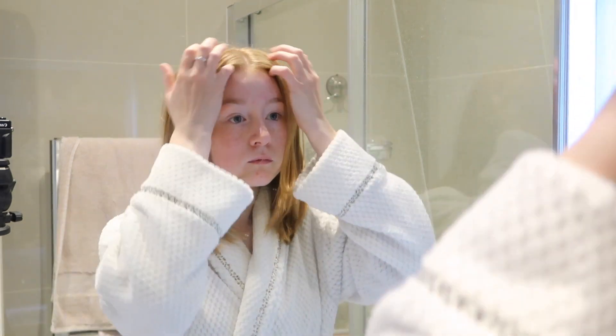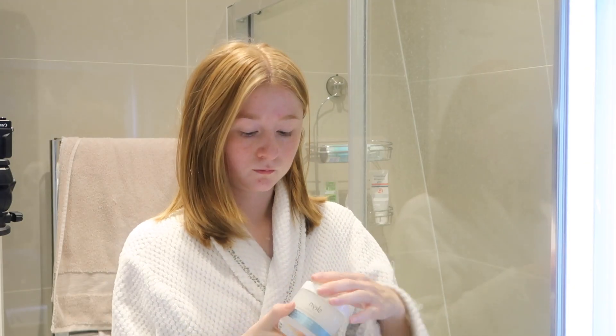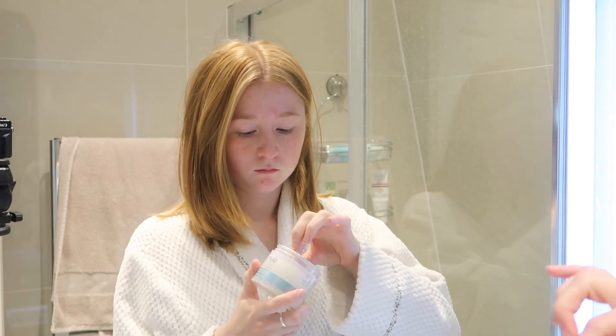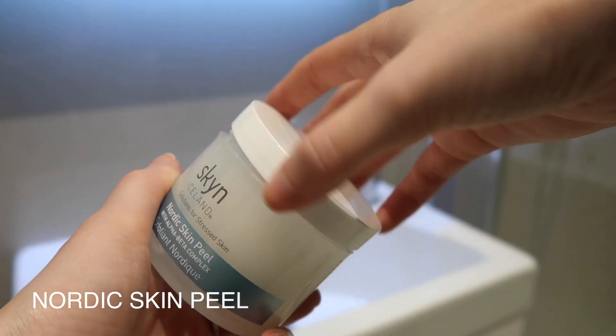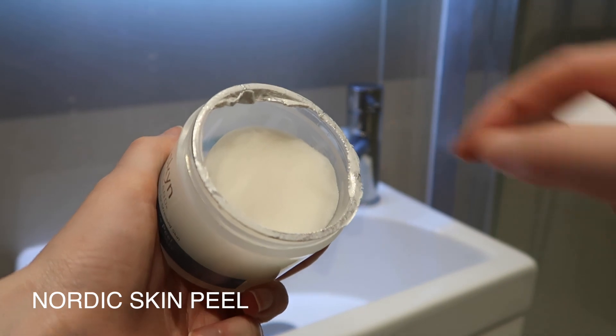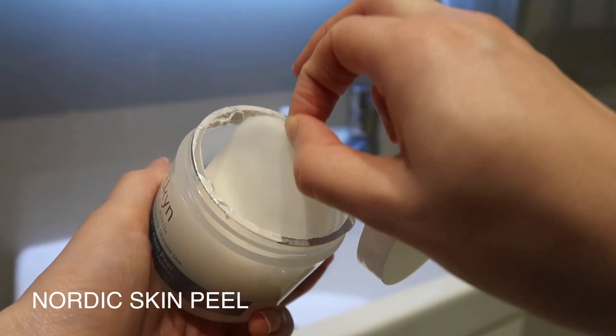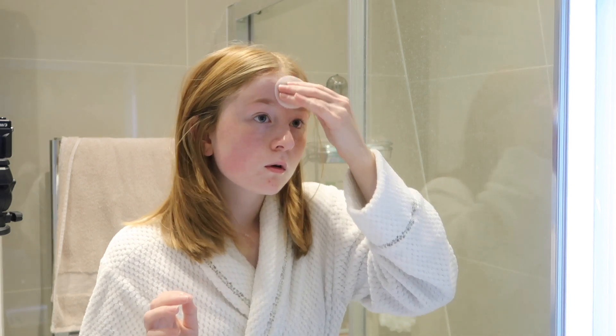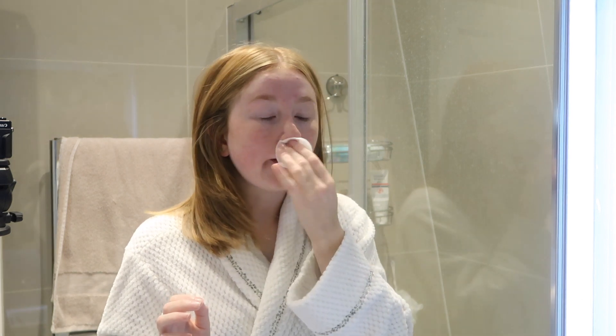Starting off, I often do my nighttime routine in the mirror in the bathroom — it's just better lighting. I'm starting with the Nordic Skin Pill from Skin Iceland. These come on little linen pads which I find really handy. They're soaked in salicylic acid and they just help my skin to exfoliate, and I get less spots with them since using them, which has been really handy.